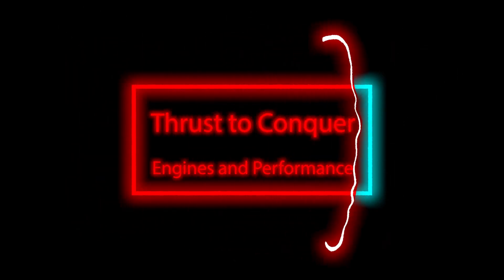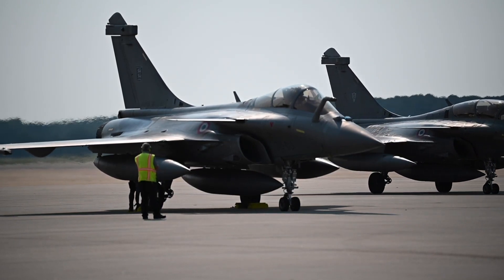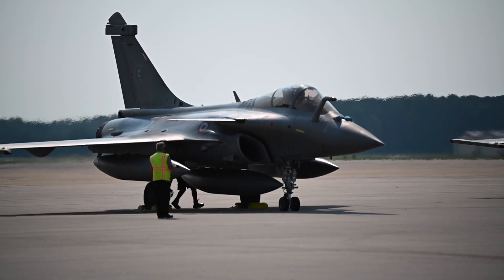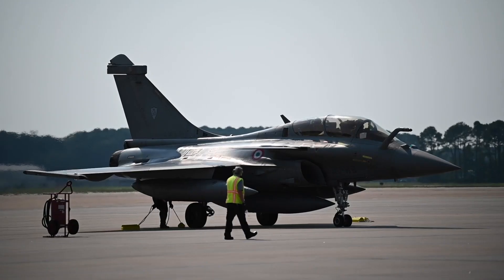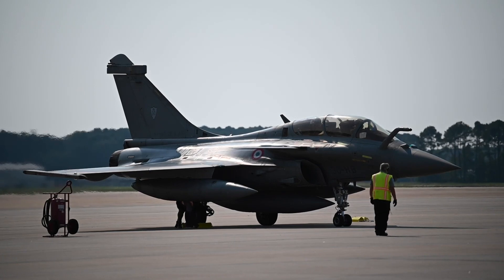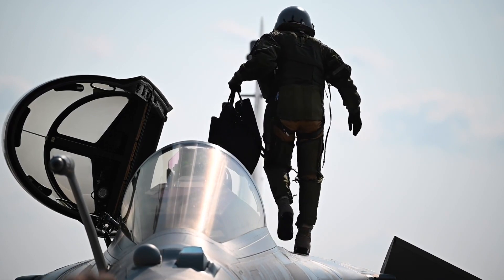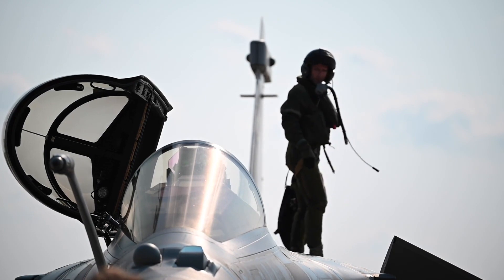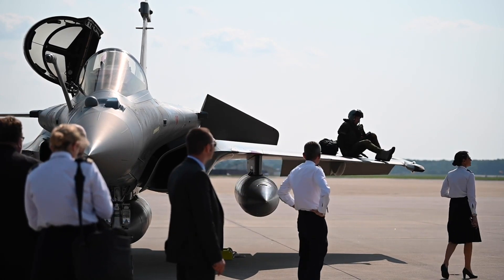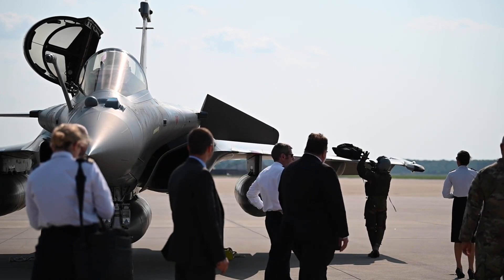Thrust to Conquer — Engines and Performance. Propelling the Rafale's exceptional performance are its twin Snecma M88 engines. These powerhouses provide impressive thrust-to-weight ratios, enabling the aircraft to achieve supersonic speeds without the use of afterburners, conserving fuel and reducing its infrared signature to enhance stealth capabilities. The M88 engines also contribute to the Rafale's ability to sustain high-G maneuvers and rapid acceleration — critical factors in both evasive actions and offensive tactics — solidifying its dominance in the skies.